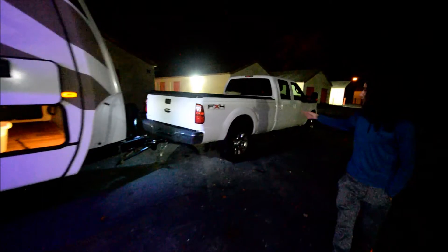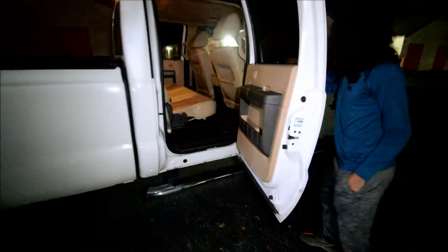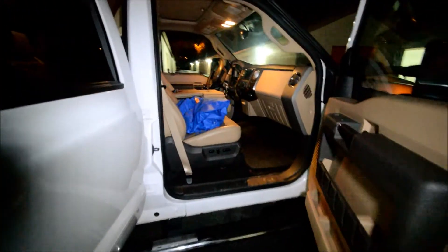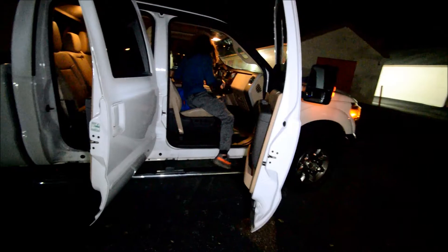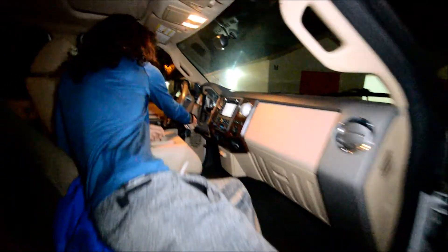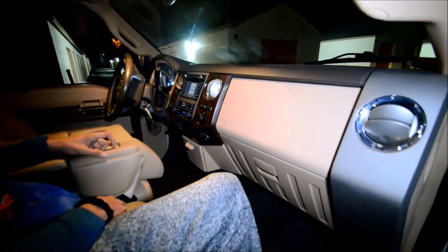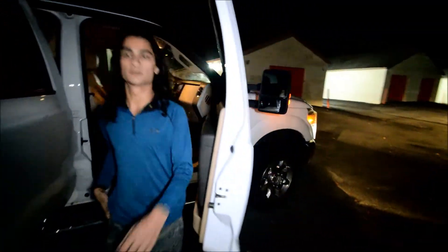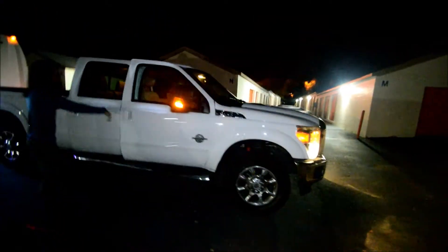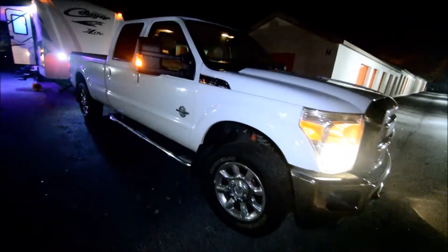Before we jump into the interior, let's take a look at this truck. It has leather, heated, and cooled seats. It's got 120,000 miles, runs great — 6.7 turbo. It's got navigation and a super nice Bluetooth radio. These 6.7s really move; I believe they put out 650 foot-pounds of torque. That's a good bit of torque.